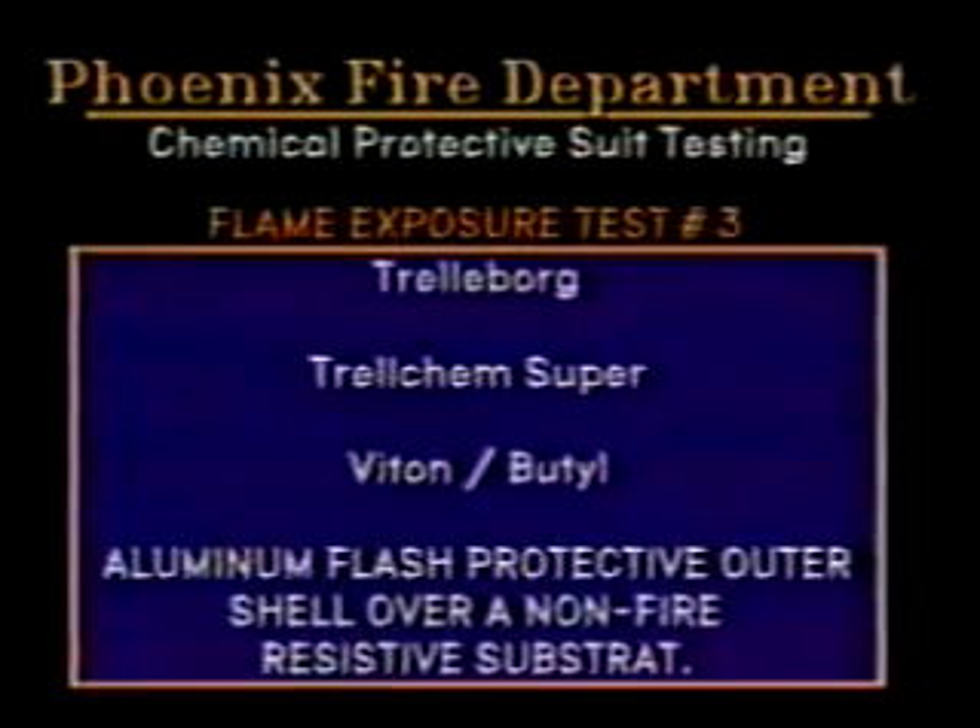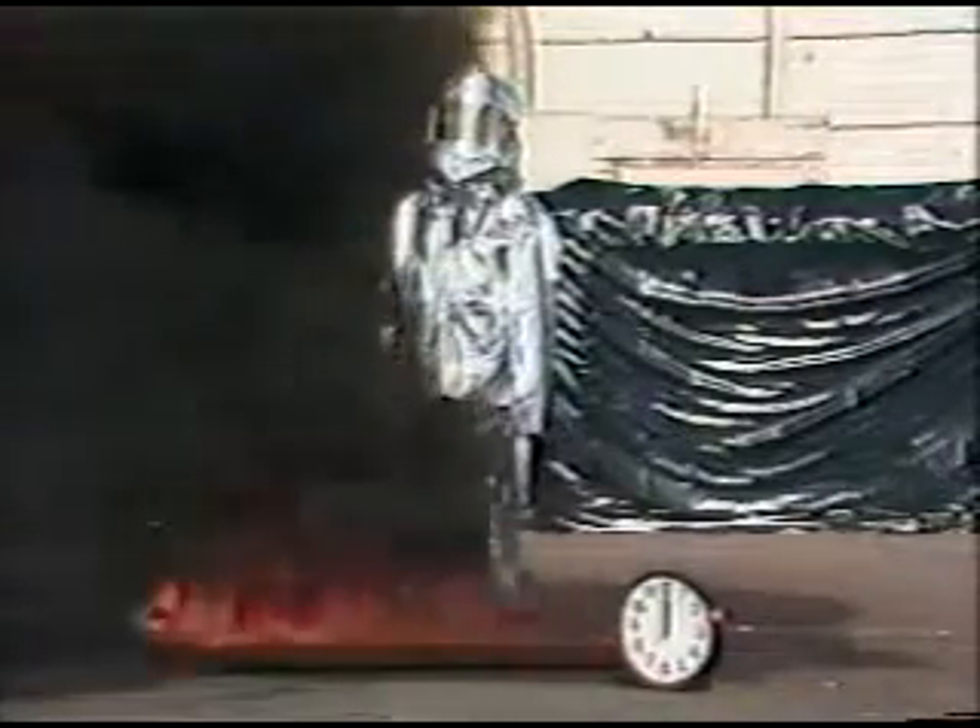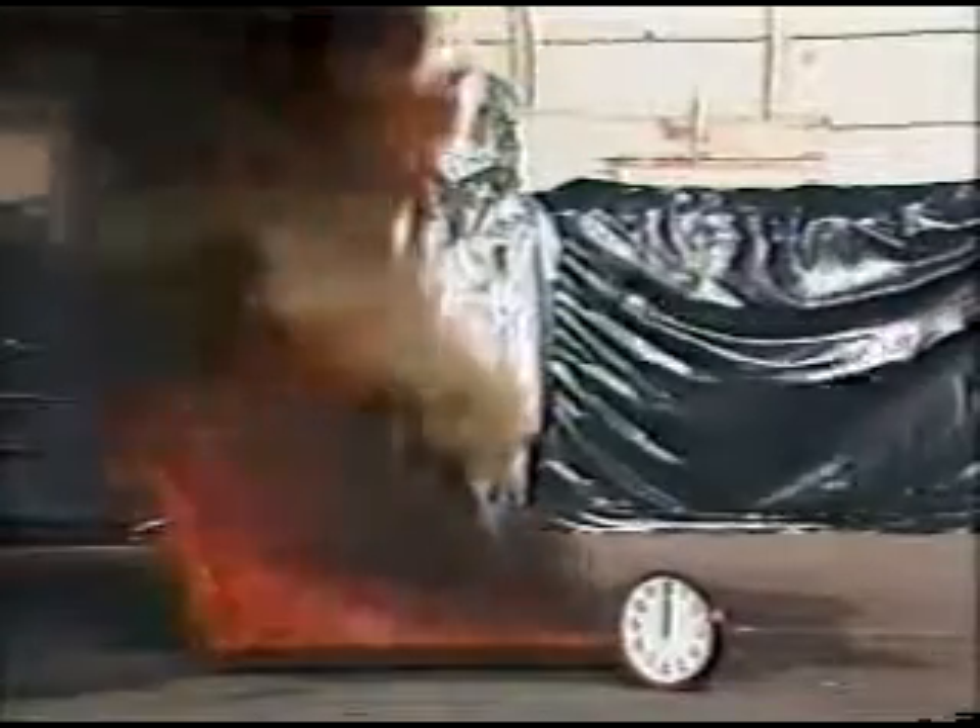Test number three is the Trelborg Trelchem Super, made of viton butyl with an aluminum flash protective outer shell and non-fire resistive substrata. Notice the light-colored puff of smoke coming from the bottom of the coat area. This was a small flashover that occurred between the flash garment and the chemical protective clothing.